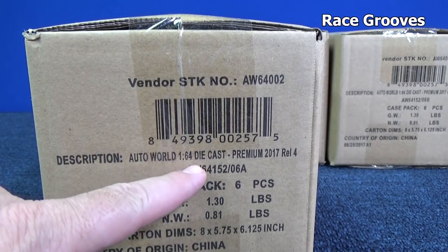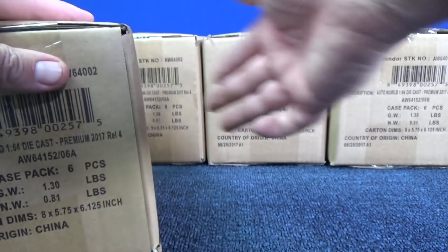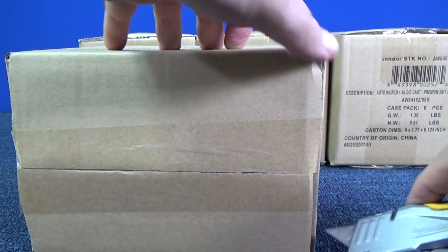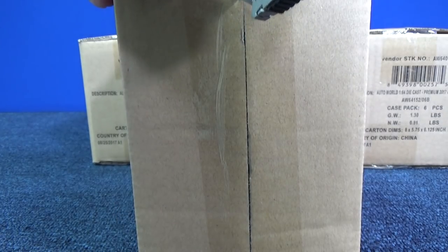Here we go. AutoWorld 164 Premium 2017, release 4, 2 cases of A, 2 cases of B, provided by Round 2. Thank you very much, and to you viewers, thank you for tuning in to another Ray Screws unboxing video.